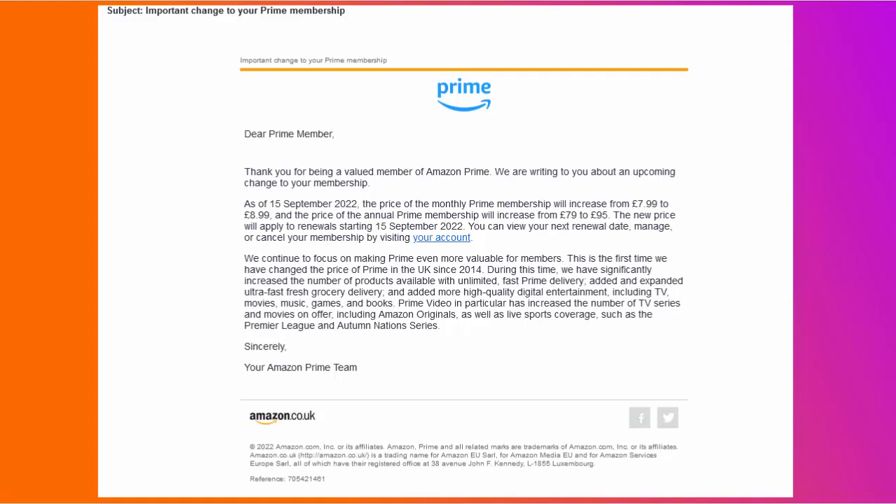Obviously you want to ask yourself as well, if the case is no — you don't order more than one thing a month, or you can wait a little bit longer for your stuff to be delivered — do you use any of the other features? Do you use the Amazon Music side of things? Do you use Prime Video? Do you use Prime Photos — i.e. do you store your photos at Amazon? What about Kindle — do you get books on Kindle First Reads? Any Prime Gaming? If you don't use any of those, then cancel it.